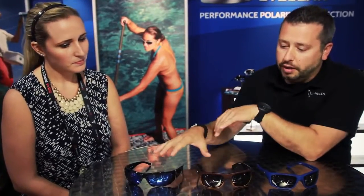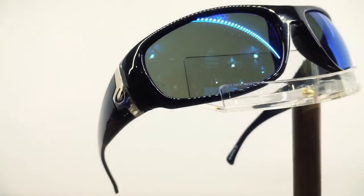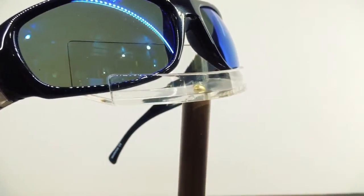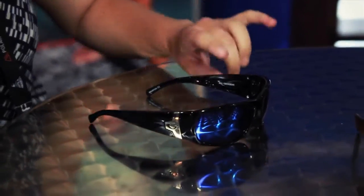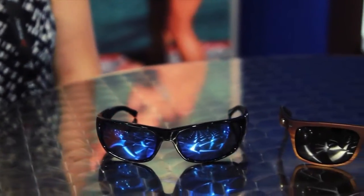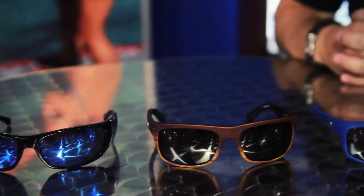The last model you're going to tell us about — this is not new, you currently carry it. Tell us a little bit about it. So this is the Rio. It's a current frame, a great all-around style. It's a wrap-around frame, really great for anglers. What we love about this is it's durable, very flexible, it's got the nose grips, and it's just a fan favorite and we continue to have it and we're really proud of it.